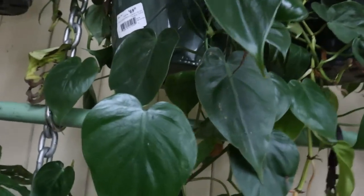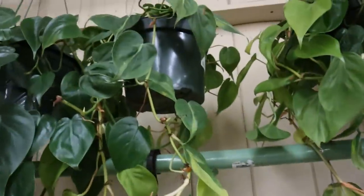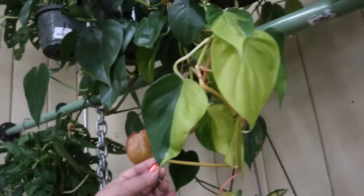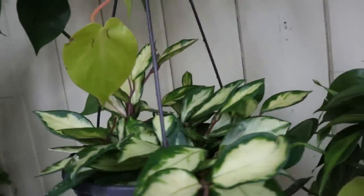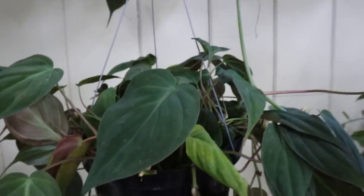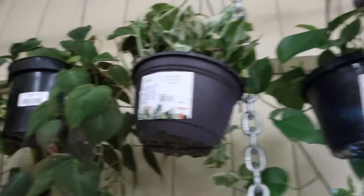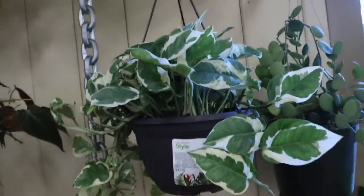And $69.99 for this 8-inch Heartleaf Philodendron. Brazil, $39.99. Oh, look at this half-moon leaf — it's gorgeous. And the Hoya Princess, $34.99. Here's a larger Micans — $69.99 for the 8-inch basket. That's nice. And Njoy, $34.99. Pothos, $34.99 — a little pricey.